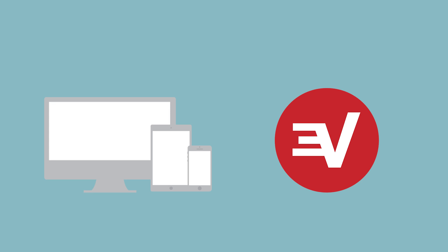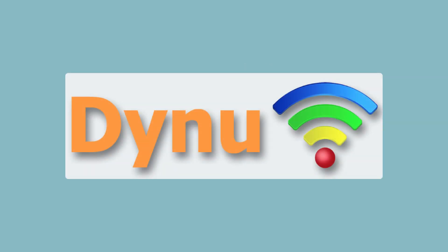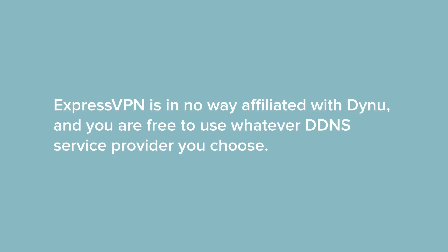To complete the setup process, you'll need a device with internet access and an ExpressVPN subscription. You'll need to use a third-party service to establish a DDNS hostname. For this tutorial, we'll use Dynu, a free DDNS service provider. Note that ExpressVPN is in no way affiliated with Dynu, and you are free to use whatever DDNS service provider you choose.